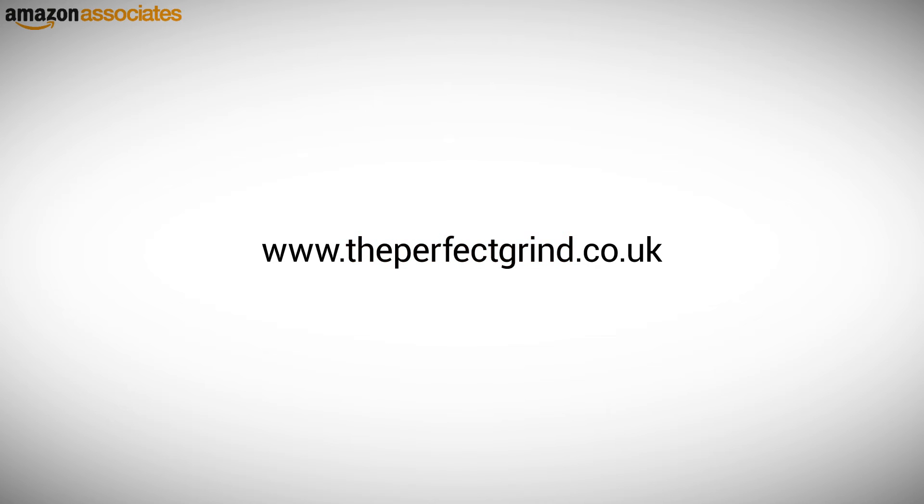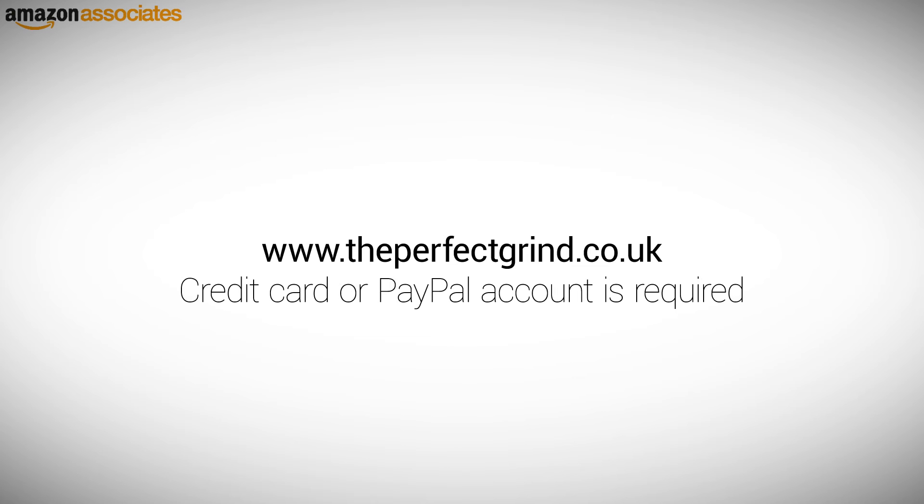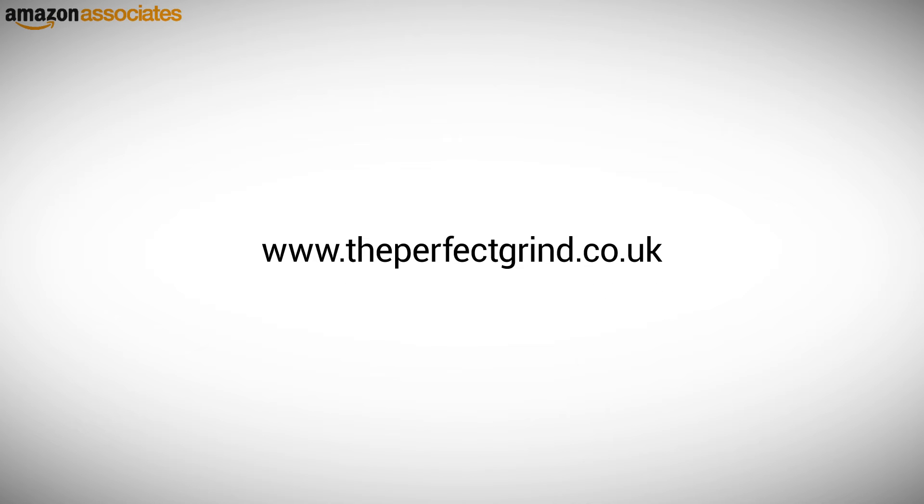You will need either a credit card or a PayPal account to pay for the domain. This is a requirement of most web hosters. When you are buying your hosting, which will be shown later, you can buy and register a domain directly from a web hoster.